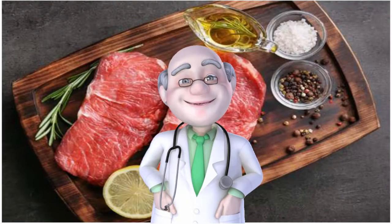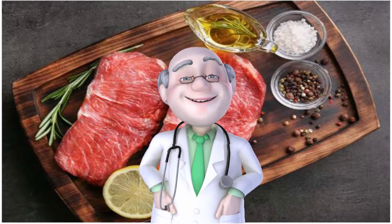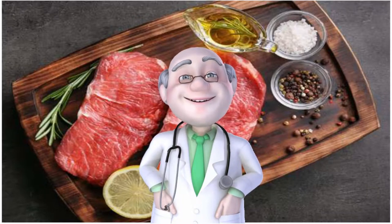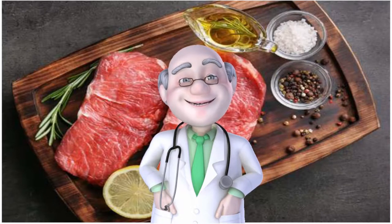Your body needs some cholesterol — it's used for building cells and crucial hormones. According to new research, lean and unprocessed red meat, when eaten as part of a Mediterranean-style diet, may improve heart health. This study is important because it shows that red meat can be part of a heart-healthy eating pattern, says Wayne W. Campbell, professor of nutrition science at Purdue University.